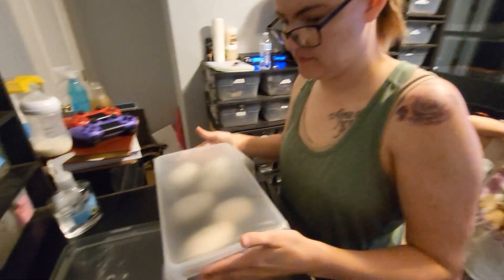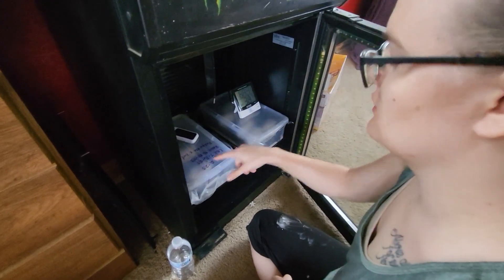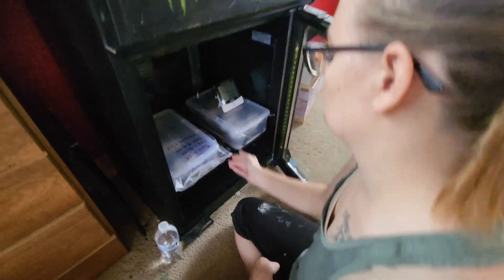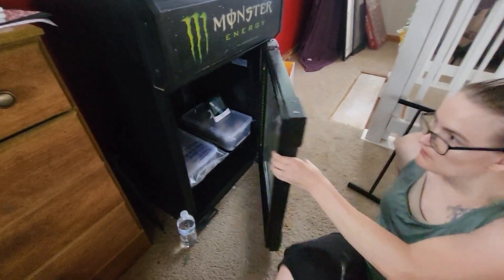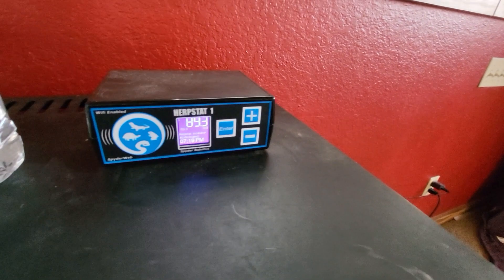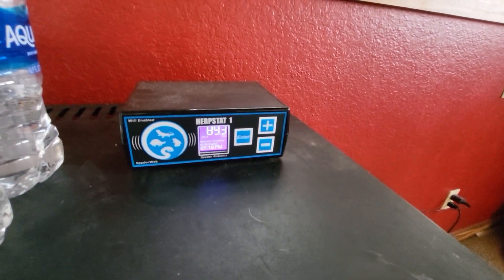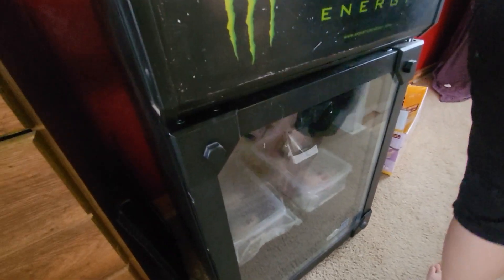We got clutch number two in the incubator, and clutch number one is set to hatch. 60 days puts us at day 420, so in about 17 days from now. Of course we incubate at 89.5°F, so probably about five days sooner than that they'll be pipping out.